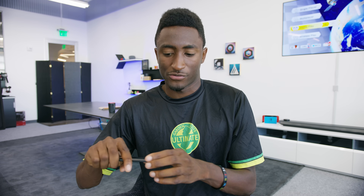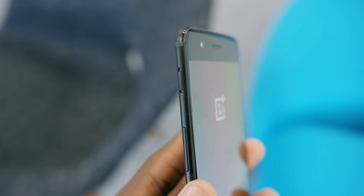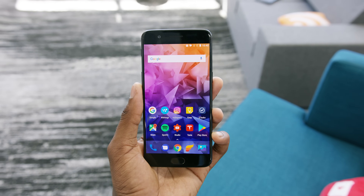How much do you actually look at the back of your phone? It has to feel good more than it has to look good, and this one does. It's 7.5mm thin, with rounded sides and an all-metal build. The OnePlus 5 is a good-feeling phone. They kept the alert slider, which I like, and the front fingerprint reader in the same position as last year.